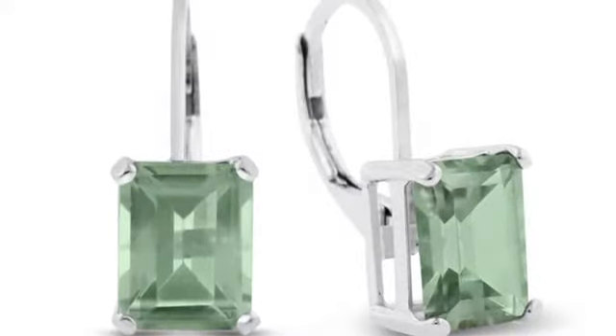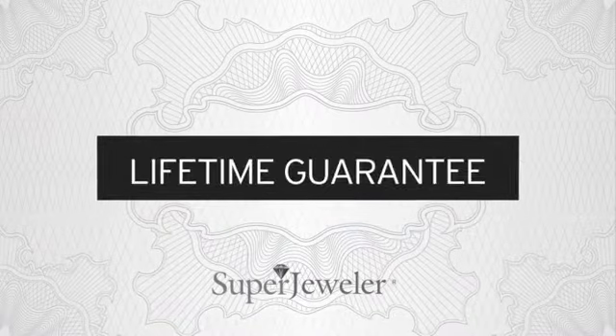Plus, at Super Jeweler, we stand behind every product we sell with a lifetime guarantee and a no-questions-asked 60-day return policy to ensure you love your new earrings.